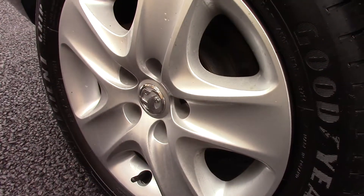Down here we've got the wheel trims, and compared to a new tyre which is 8mm, these are 6 and 4 on the front and 6 and 7 on the rear.